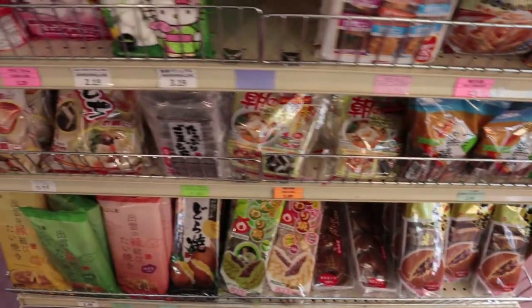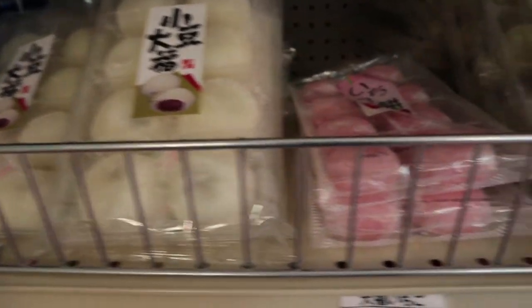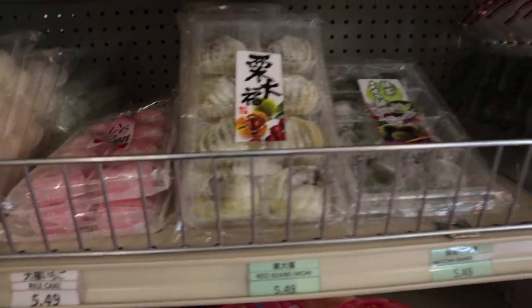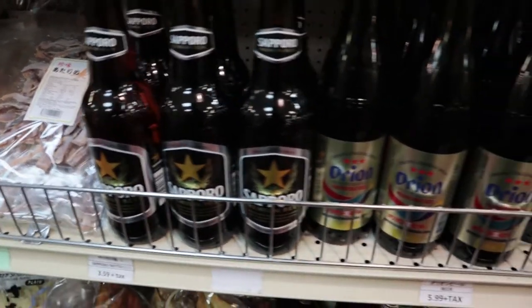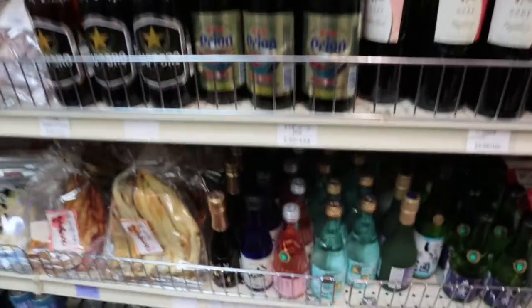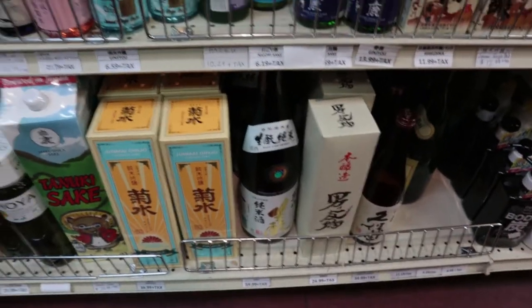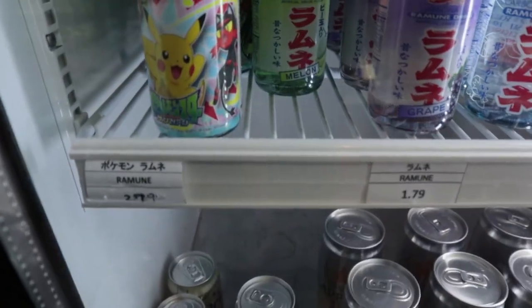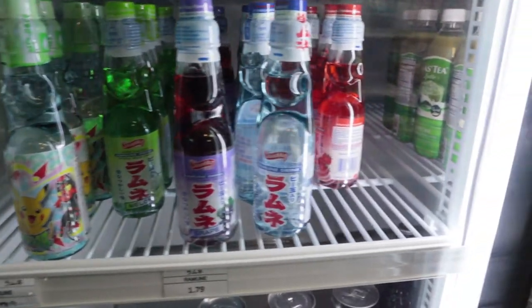Looks like they even have mochi — red bean mochi. Looks like I found my shelf. I actually really don't like sake, but Sapporo makes good beer. They also have these drinks called Ramune — I have no idea what they're called but they are absolutely delicious. You definitely got to try them if you come here.